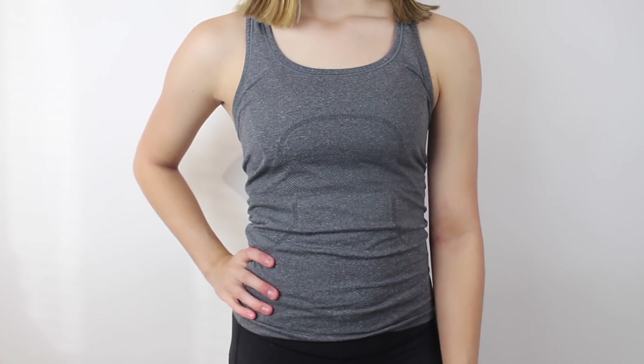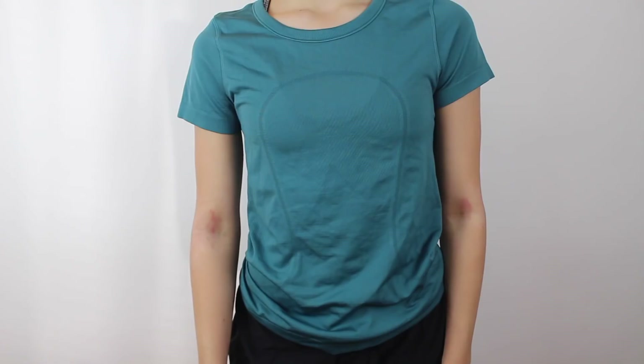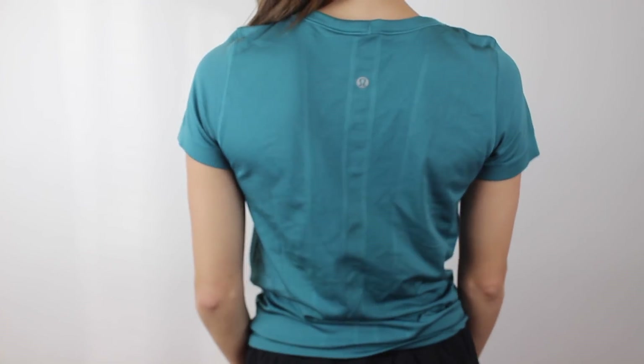This was our first Swiftly Tech tank top — it's in grey and it looks just like the white one we already showed you. This next one's another t-shirt — I think it's kind of like the Swiftly Tech but maybe a newer version. This is actually a size larger than I usually wear so it fits a little bit bigger, but still cute, still a cute color.